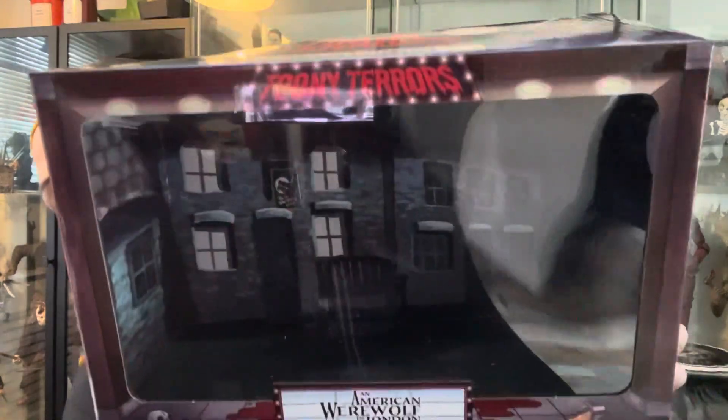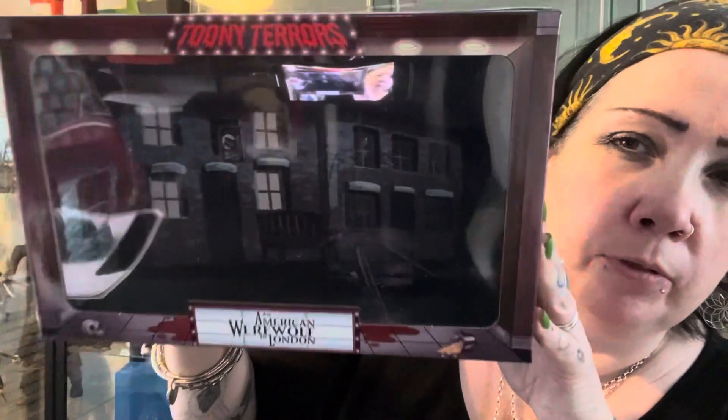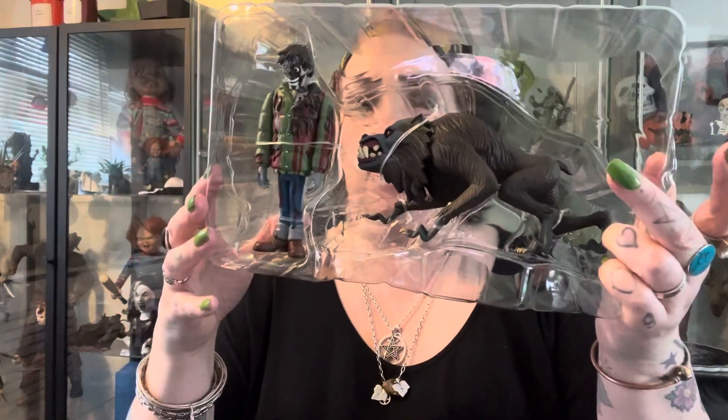Hope you can see it — yeah it's better from that side, I think it's too much light the other way. So yeah, that's the Slaughtered Lamb. We've got Jack Goodman and Kessler Wolf. I've got a knife, I'm going to try and open these.